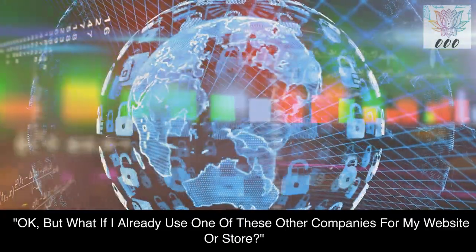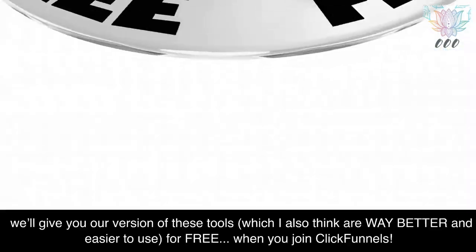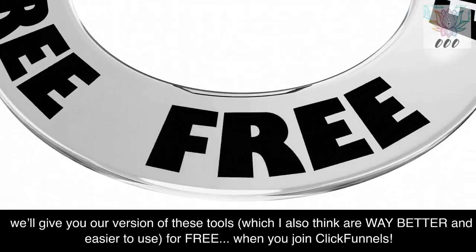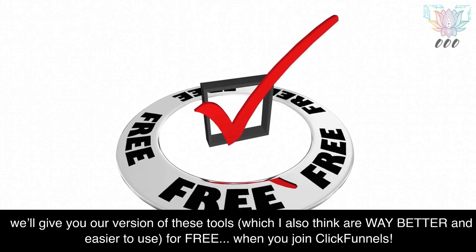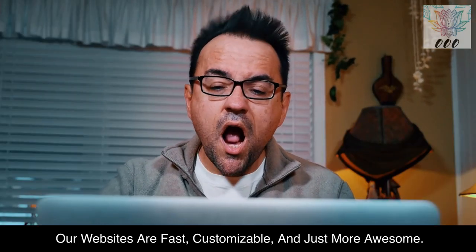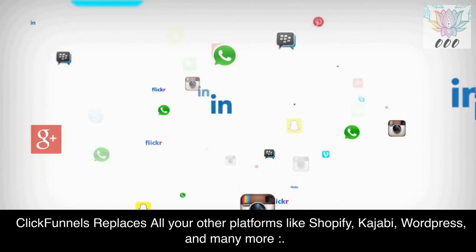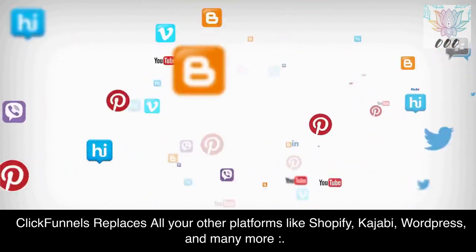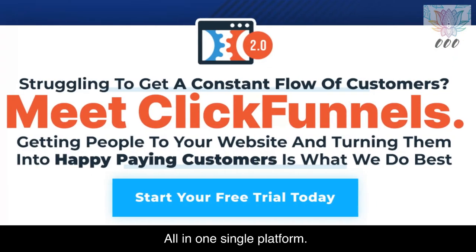What if I already use one of these other companies for my website or store? We'll give you our version of these tools, which are way better and easier to use, for free when you join ClickFunnels. Our websites are fast, customizable, and just more awesome. ClickFunnels replaces all your other platforms like Shopify, Kajabi, WordPress, and many more — all in one single platform.